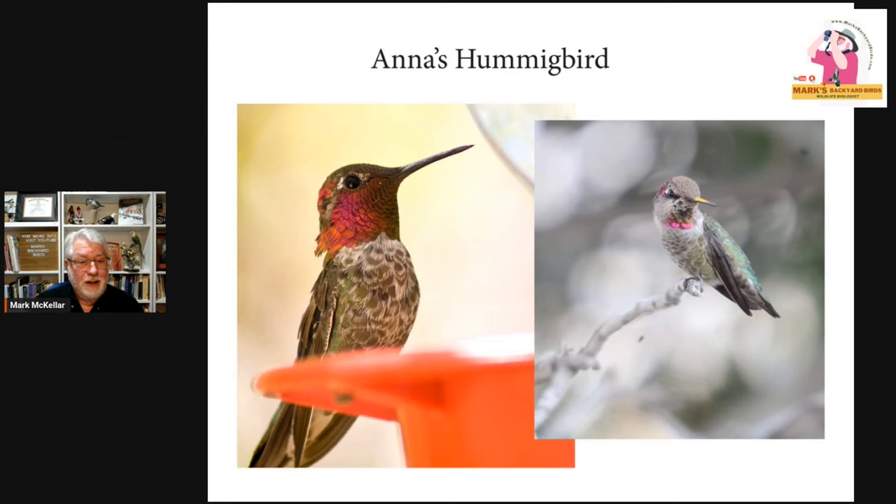One thing you guys get that we definitely don't get in winter is a hummingbird. Anna's hummingbirds can withstand colder temperatures and do really well. Some populations will move south in the winter months. But in the northwestern United States in the winter months, according to Project Feeder Watch data, you record Anna's hummingbirds regularly. So if you haven't put out hummingbird feeders or maintained them through the winter months, you might get entertained by an Anna's at your feeders. This is an adult bird on the left and a juvenile bird on the right, just getting some of that red in the gorget.